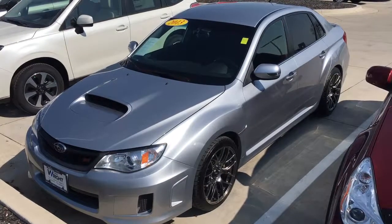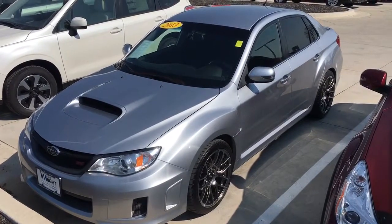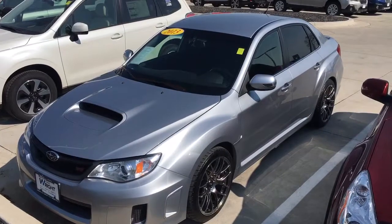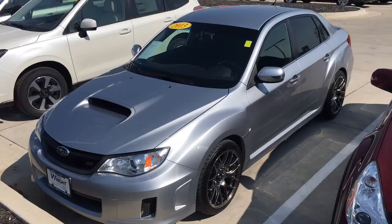Hi everyone, this is Davison with Dave Wright Nissan Subaru in Hiawatha, Iowa. Today I'm showing off a very rare vehicle to have here. We just traded for it and put it on the lot. It's all back from detail, all cleaned up and ready to have someone drive away in it.